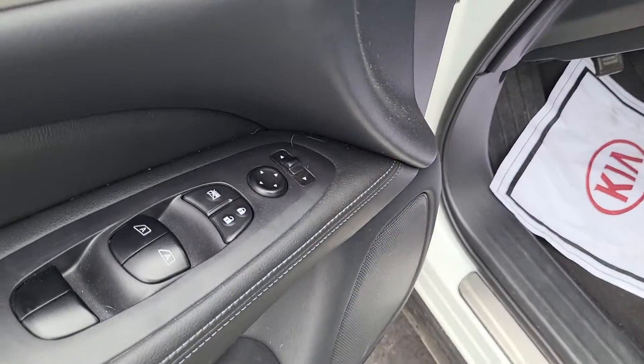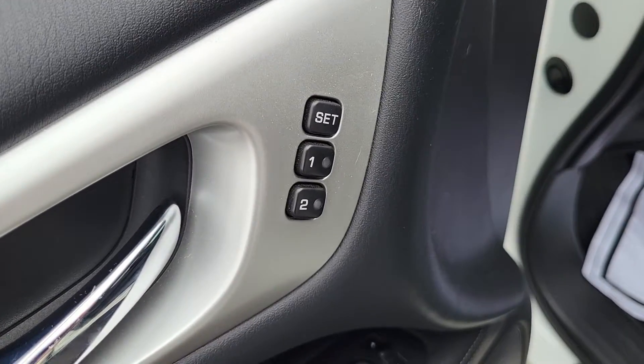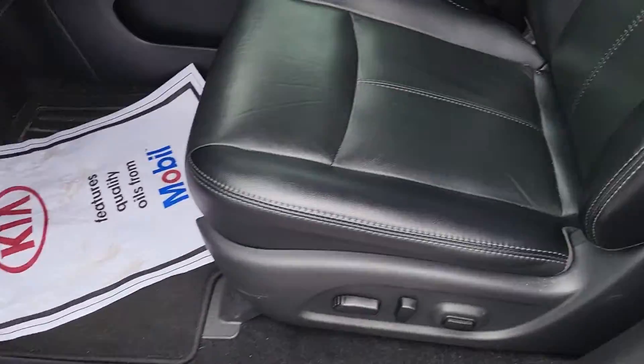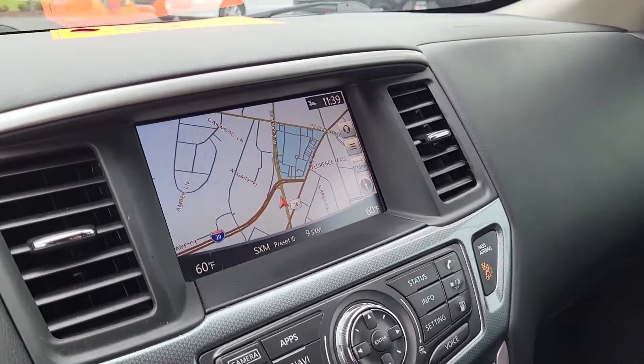Coming to the driver's side door, it's got your power mirrors, power windows, power locks, as well as a power pre-setting for your power seat. With the press of a button it will adjust to the driver's position.